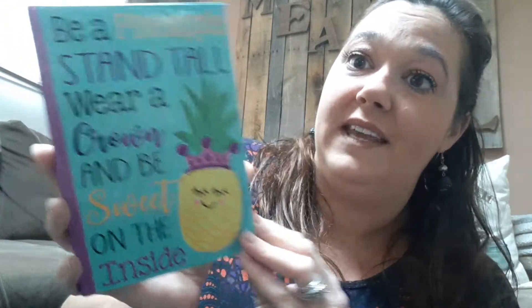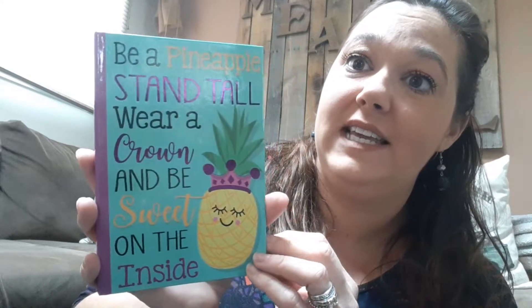I have little ears listening so I couldn't tell you what it was. I found more pineapple stuff — this says 'be a pineapple, stand tall, wear a crown, and be sweet on the inside.' So I got this to put in my sister's birthday stuff. That's it for that bag.